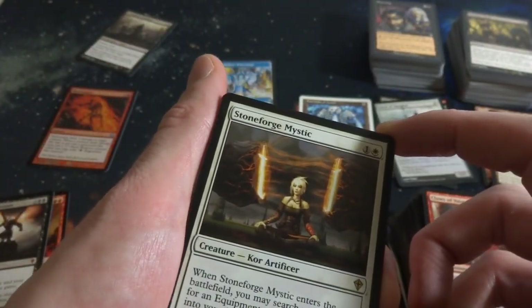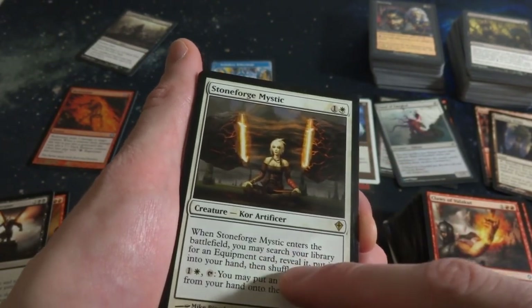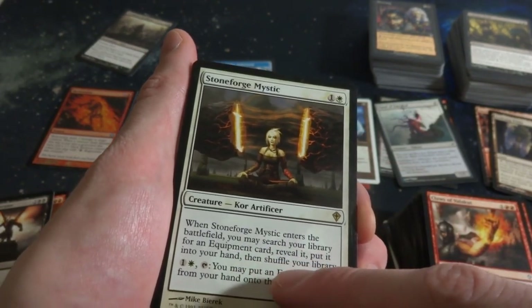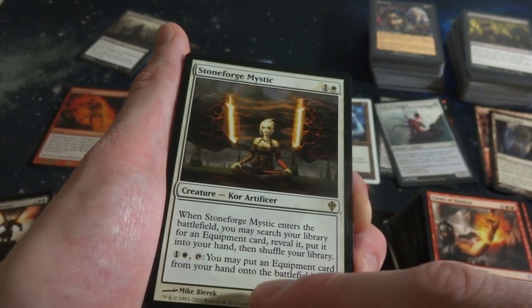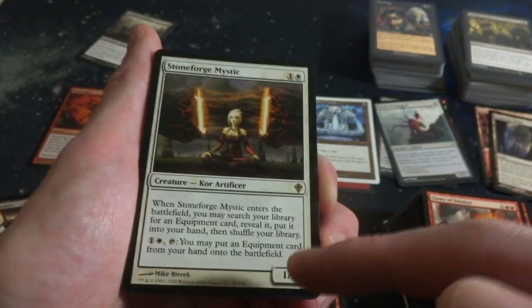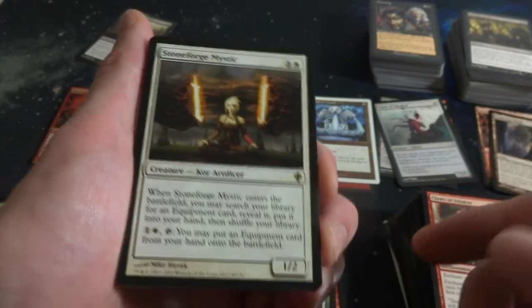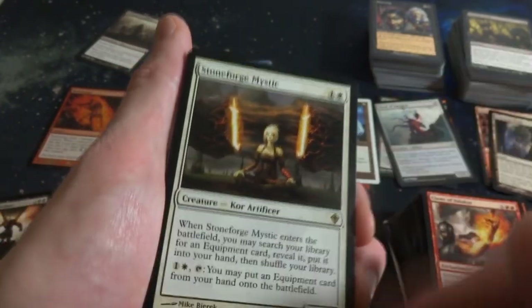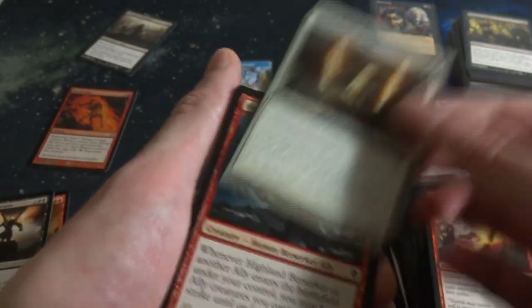Stoneforge Mystic - one and a white. When it enters the battlefield, you may search your library for an equipment card, reveal it, put it in your hand and shuffle your library. One and a white: tap, you may put an equipment card from your hand onto the battlefield. Super great - you can tutor up for any equipment from your deck and then put it on the battlefield for only two mana. That's powerful stuff, great card right here. I think this was banned for quite a while. Nice to see that in here.